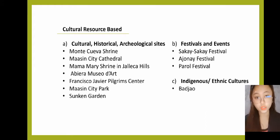The next one is the Cultural Resource Base. Under cultural, historical, and archaeological sites, we have Monte Cueva Shrine, Maasin City Cathedral, Mama Mary Shrine in Halika Hills, Abiera Museo de Art, Francisco Javier Pilgrim Center, Maasin City Park, and the Sunken Garden. For festivals and events, we have Sakai-Sakai Festival, Ahunay Festival, and Paral Festival. For indigenous or ethnic cultures, we have Bajal.